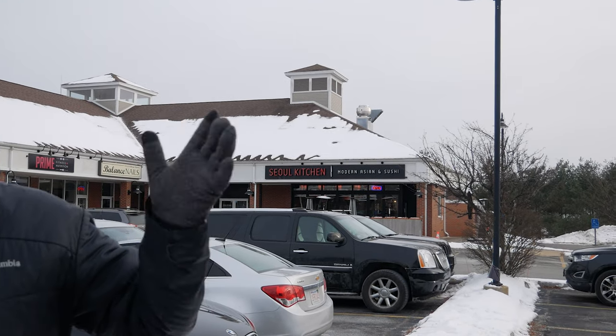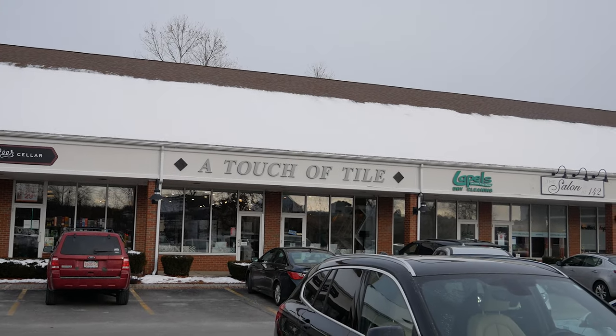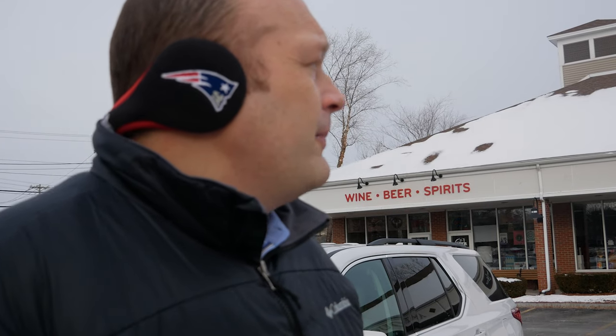We're not going to stop at every plaza, but we've got to stop at this one. There's an awesome Korean restaurant here called Seoul Kitchen — really love the food, some delicious spicy pork, you can't go wrong ordering there. Behind me there's actually an engineering office, so if you want to build a new house you've got an engineer to design it. There is Prime Fitness and Nutrition, and probably one of the favorite places here is the local craft beer cellar. Whatever you need, we've got it here in Westford.